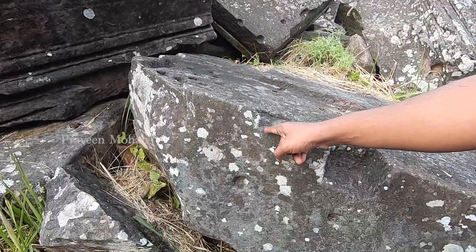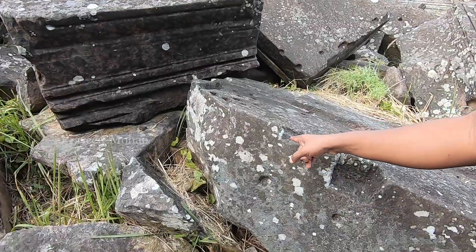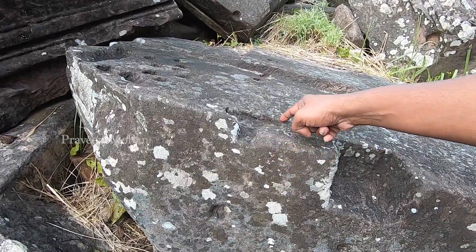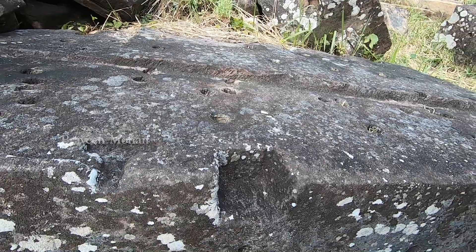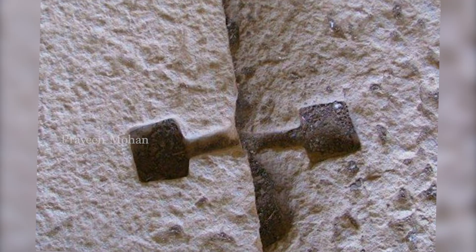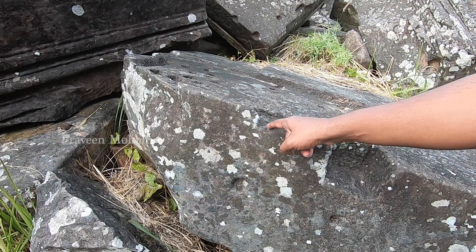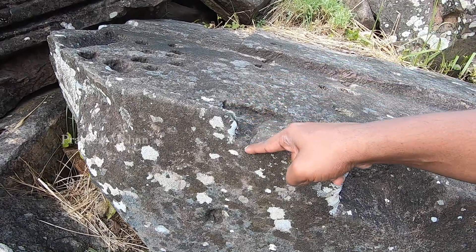Here you can see a T-shaped cut carved at one of the edges of this stone block. What could have been the purpose of this? Maybe liquid metal was poured into it to clamp it to its neighboring block. This is commonly known as keystone cut or ancient metal clamping technology. Two blocks can be placed side by side with T-shaped cuts and then molten metal poured in, making them inseparable as the metal solidifies into a clamp.